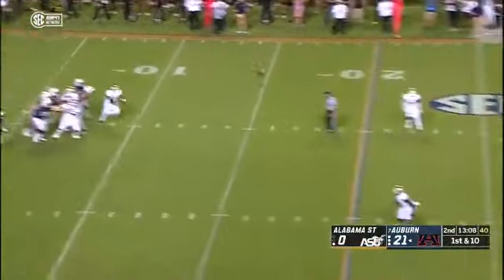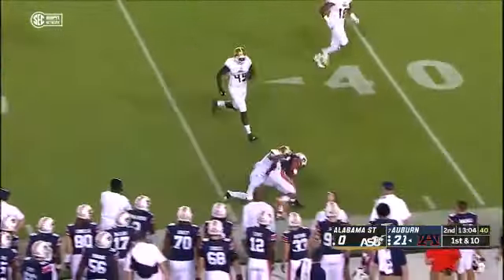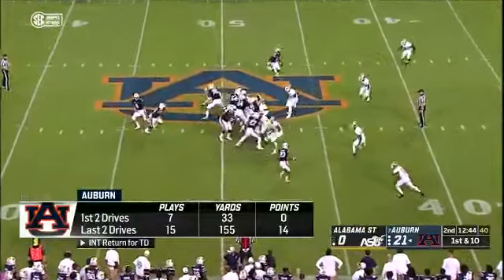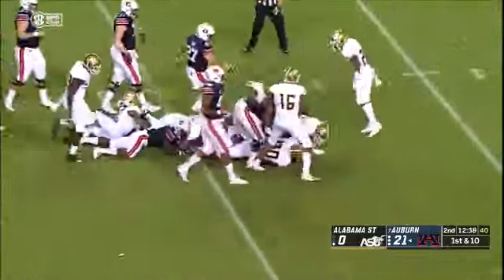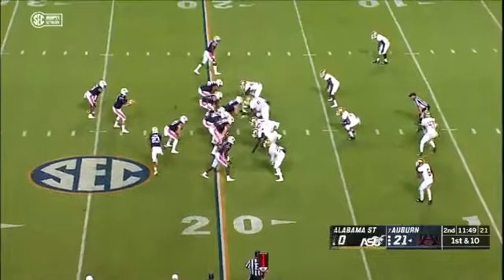Stedham to throw again on first down. Plenty of protection and he finds his open man — Ryan Davis near side. Runs ahead out of bounds, ball at the 49. Auburn NASCAR. Again Booby Whitlow, hammers over a man, drives the pile ahead, inside the 35. What a great run, in the Chick-fil-A red zone.